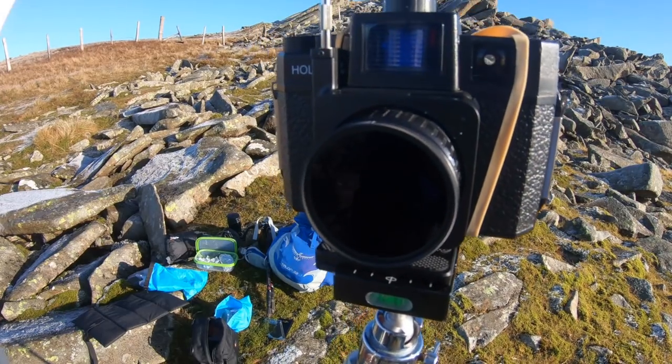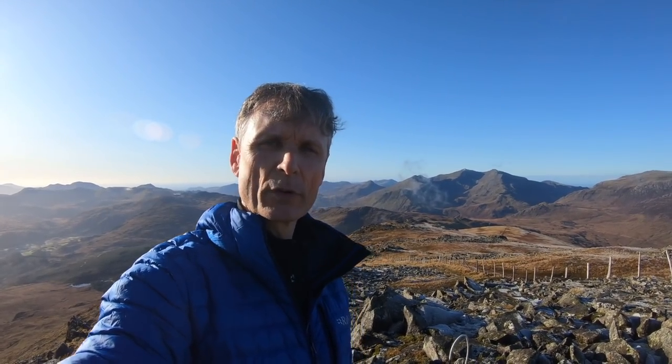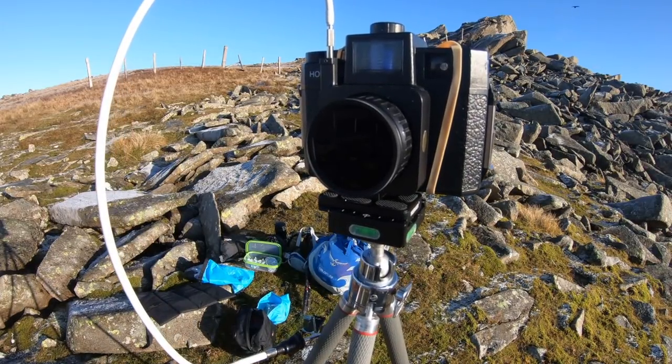In addition to the odd pinhole and standard Holger shot, I've taken one of the view towards Snowdon behind me with the Holger on the tripod, and I've fitted the little R-72 infrared filter. This means I've got to use a long exposure of around about a second or two, so I've put the little adapter on which allows me to use a cable release, and put the filter on in front — taking three shots.